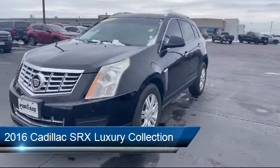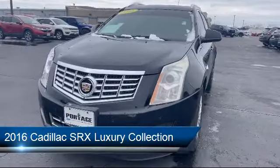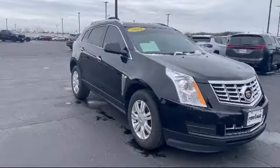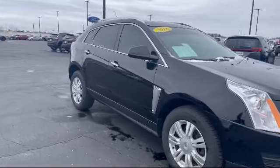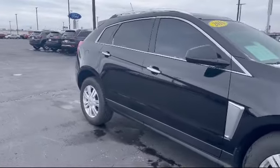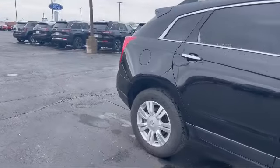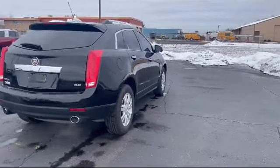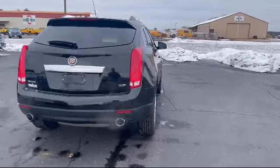It comes equipped with navigation from telematics, leather steering wheel with auto tilt-away, universal garage door opener, auxiliary audio input, HD radio, mirror memory, auto dimming rear view mirror, cross traffic alert, climate control, seat memory, and much more.